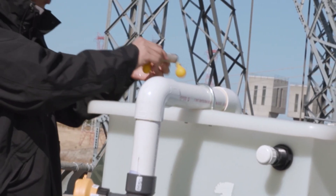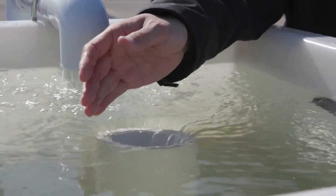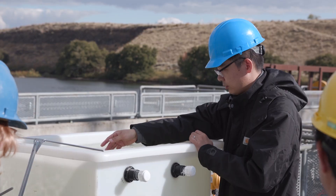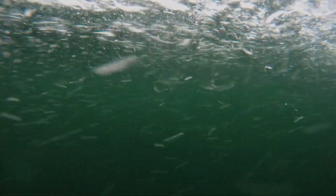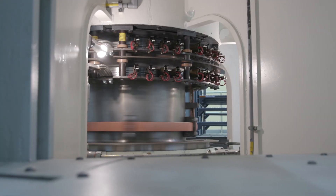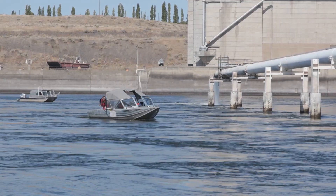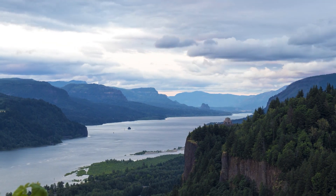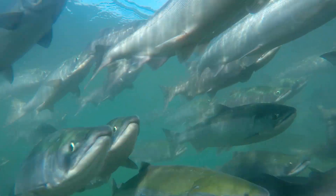This sensor fish is moments away from the ride of its life — passage through a hydropower dam. There will be pressure drops, changing currents, turbine blades, and if all goes well, a safe exit into the river below. The Department of Energy wants to help ensure just that: safe passage for fish.